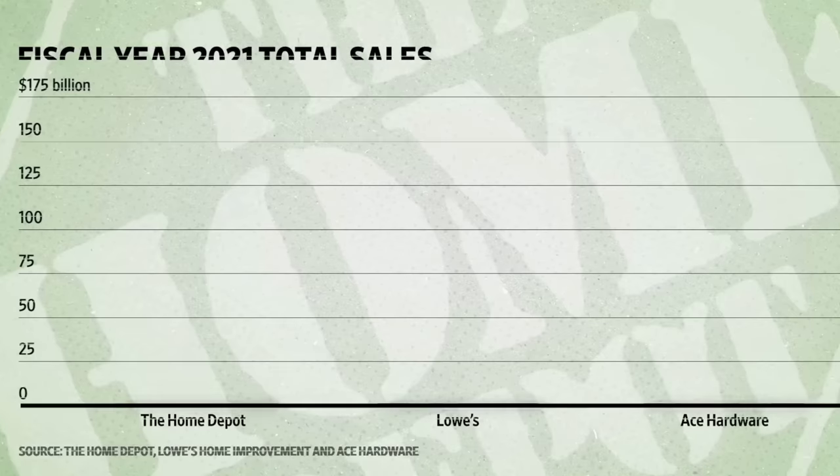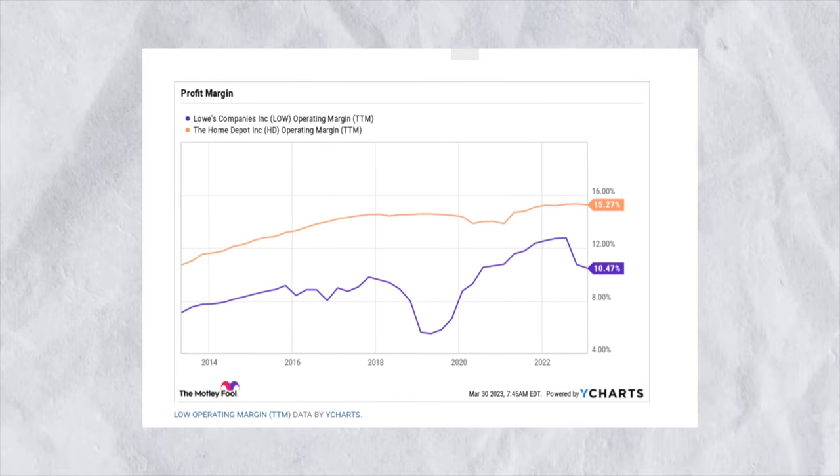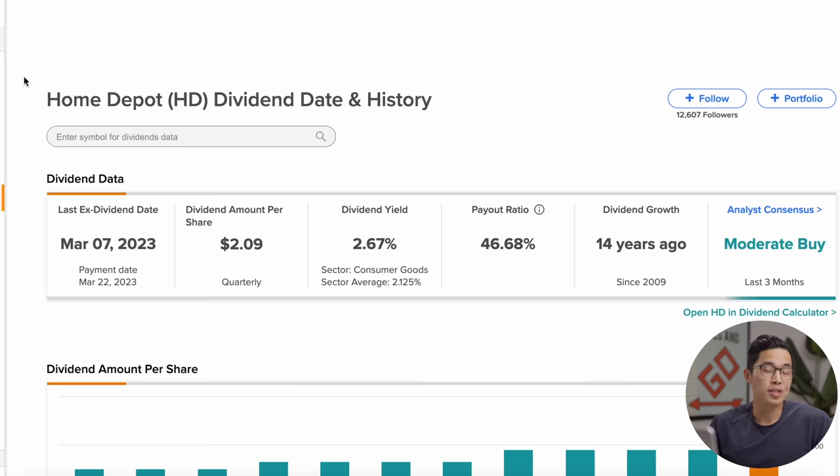A big reason for Home Depot's financial success is its dominance in the home improvement sector. Their biggest competitor is Lowe's, but Home Depot is quite a bit ahead. They have a larger market share, partly because Home Depot caters to professional contractors whereas Lowe's tends to attract more consumers. They're also more profitable with a higher operating margin, and they have a better outlook for fiscal year 2023, expecting flat sales while Lowe's expects sales to decline. They pay a healthy dividend of about 2.7% and are a pretty safe company for consistent quarterly dividend payments.